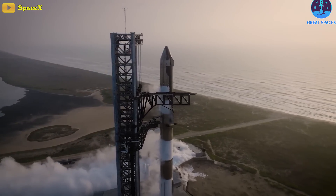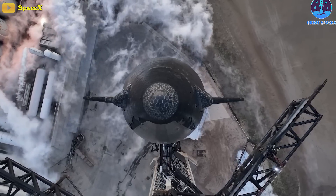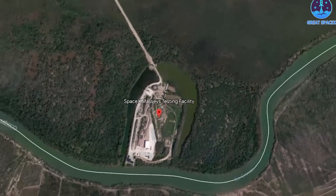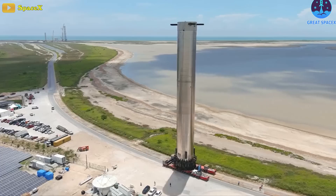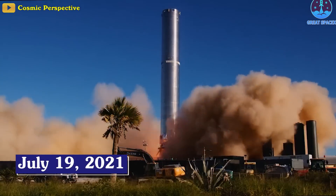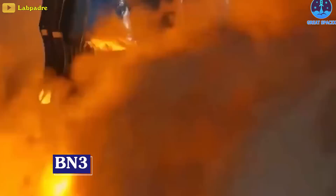The cryogenic proof test aimed to identify potential weak points in the rocket's structure and ensure it could withstand the rigors of space travel. The nearly 70-meter-tall rocket was tested at Massey's testing location, around 15 minutes down the road from Starbase. Witnessing this scene is a reminder that two years ago, on July 19th, 2021, came the first Starship booster static fire of BN-3.